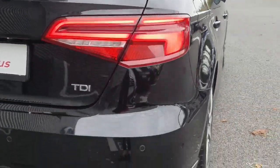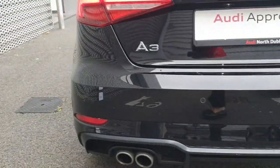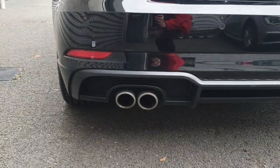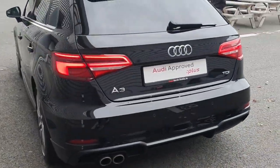LED taillights and rear parking sensors. Your twin exhaust there and a black diffuser. So it's all blacked out, this car.